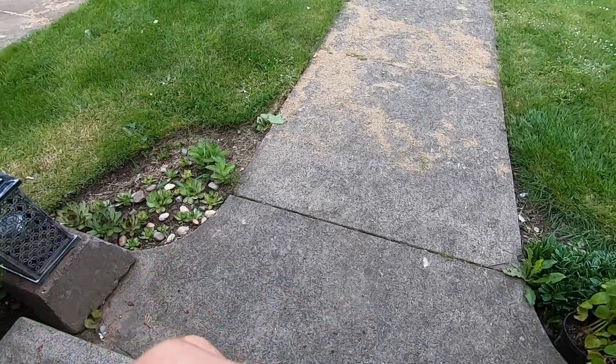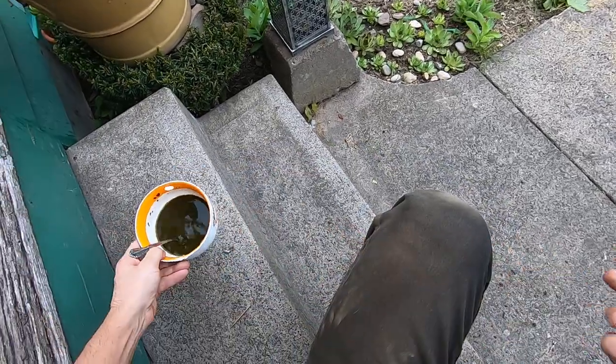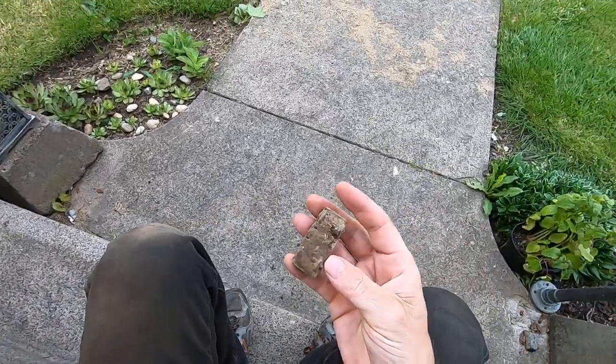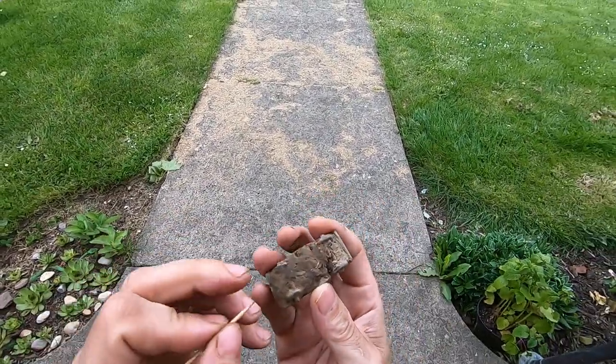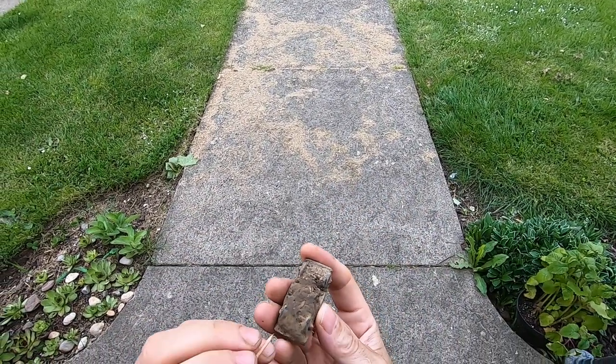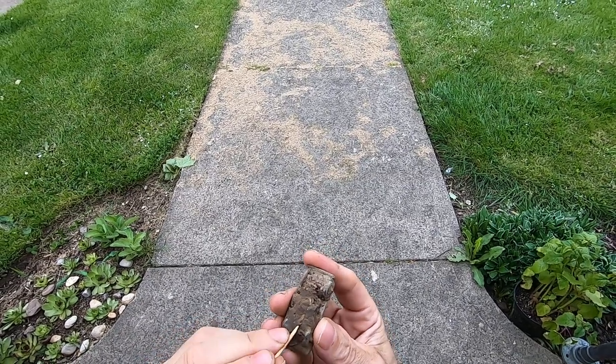Spinach, man. Good stuff. Now let's do the undercarriage of it. Gotta go really careful with this part right here. This is when the wheels can pop off.